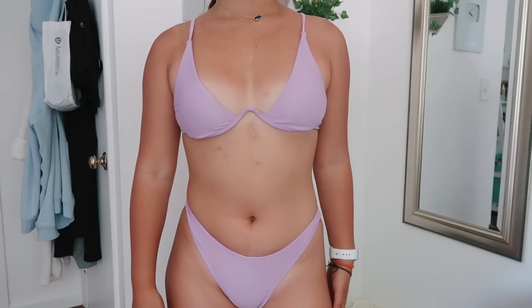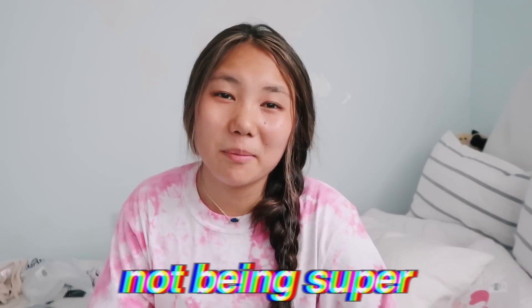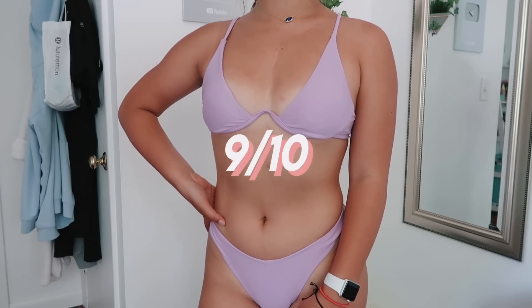I actually really like this next set. It's like the underwire style, which I've never had a bathing suit like before. I think it's super cute and creative, and the bottoms are like a v-cut which is super flattering for your waist. It's not super flattering if you have smaller boobs, but I think it's totally fine. I would give this bathing suit a 9 out of 10. I think you definitely get your money's worth and it seems like it'll hold up.